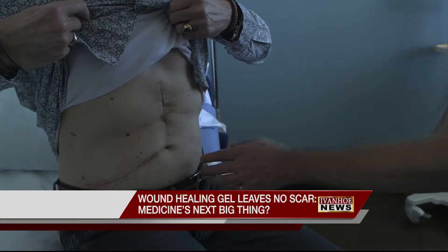Chronic skin wounds, like these, can be slow to heal, leaving the body open to infection.